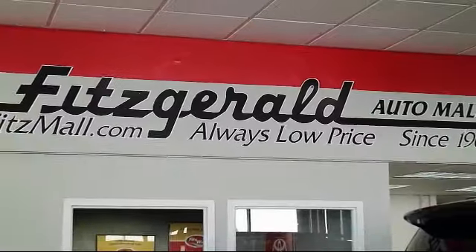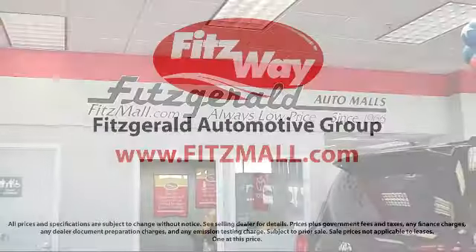The Fitzway puts you, the customer, first — honesty, respect, and total commitment to customer satisfaction. That's the Fitzway!